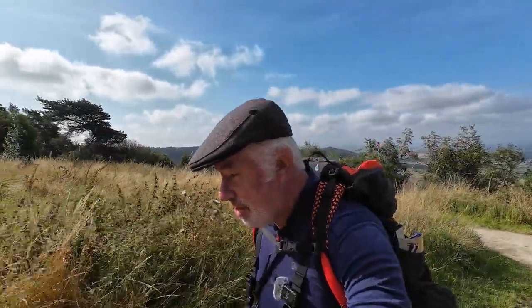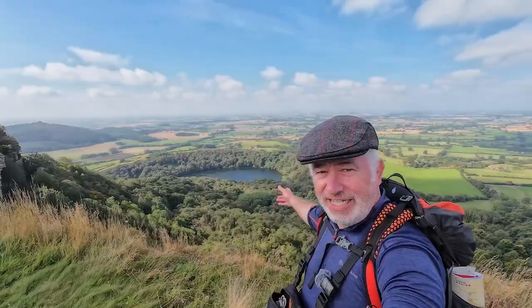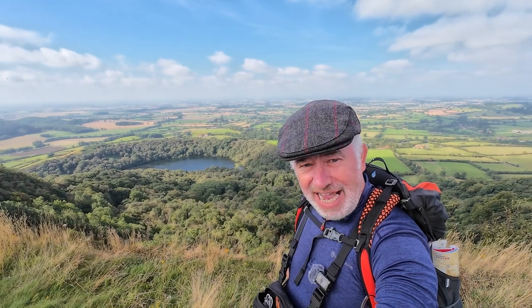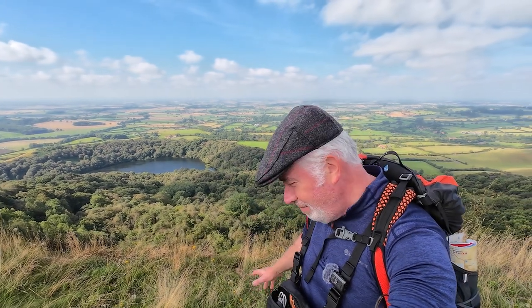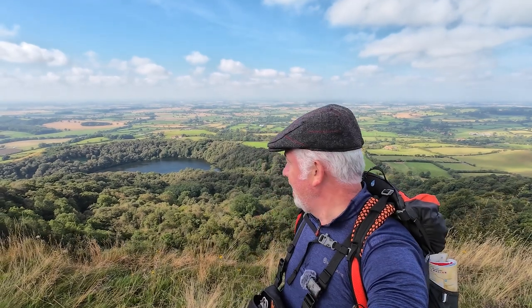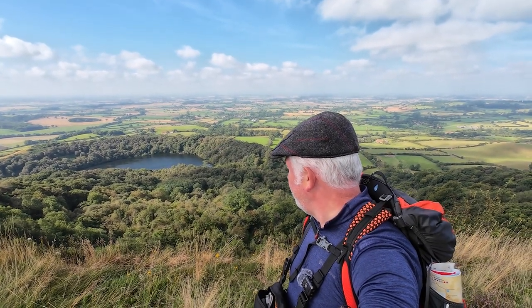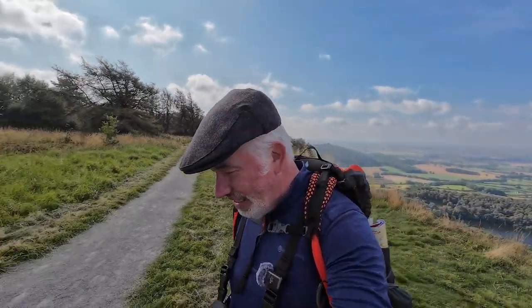Right now me and Sheila are 981 feet above sea level with a fantastic view. You can see a massive lake and I did promise you a bit of mystery — apparently that lake, Lake Gomia, is bottomless, no bottom to it, and it swallowed an entire village back in the day. What a view. The only thing I'll be swallowing today is the sound of me and Sheila's footsteps as we continue this fantastic Cleveland Way. The views are amazing and we are getting such good weather.